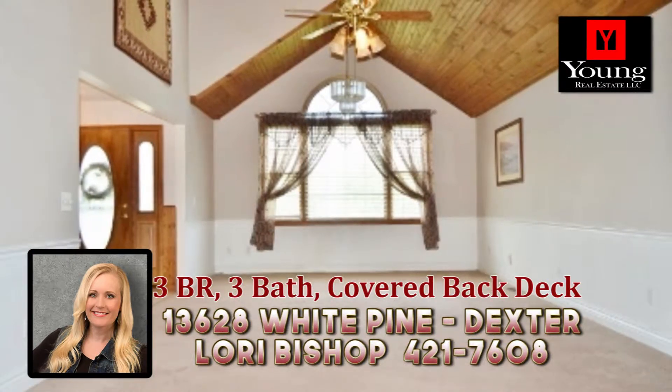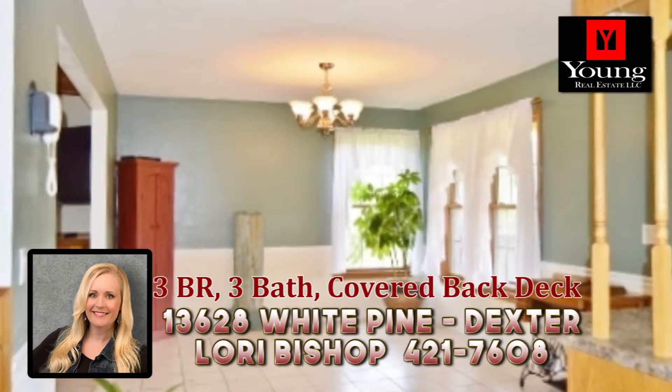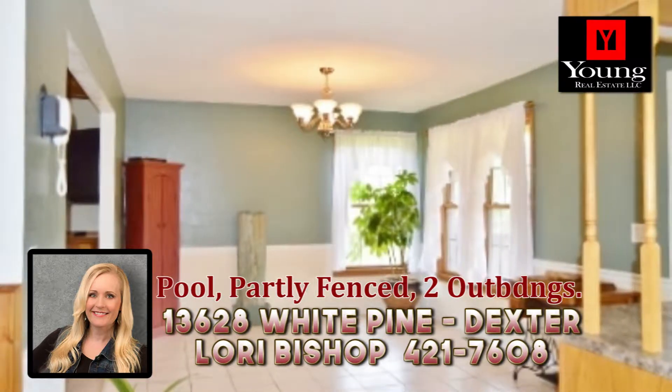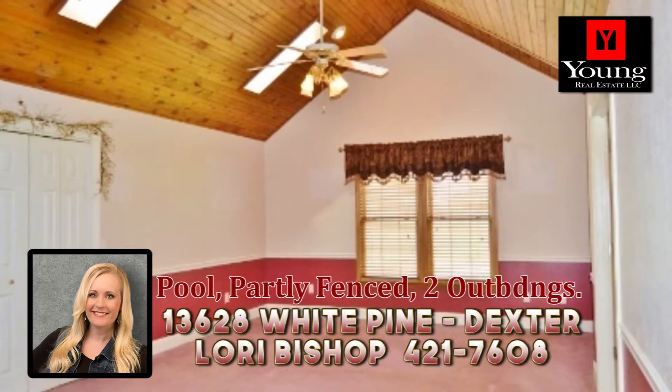This large two-story has an open floor plan on the main level and all bedrooms are located upstairs. Just up the stairs from the master bedroom, you'll find a private full bath, a special makeup vanity, and an oversized walk-in closet.